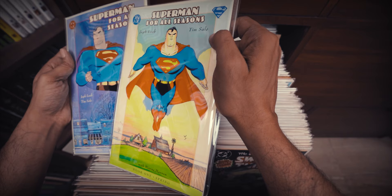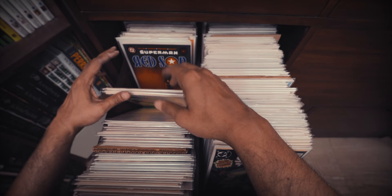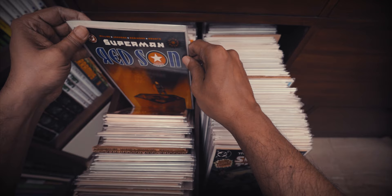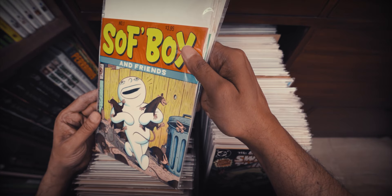Another Loeb-Sale collaboration — Superman For All Seasons may be my favorite collaboration of theirs. I think of the Marvel ones it's Spider-Man Blue, but the DC ones have better books in my opinion and lots of them, so it's a tough choice. Then Superman Red Sun, a three issue series that I really enjoyed.